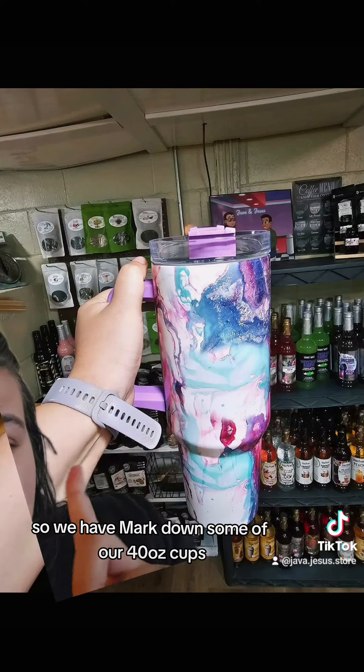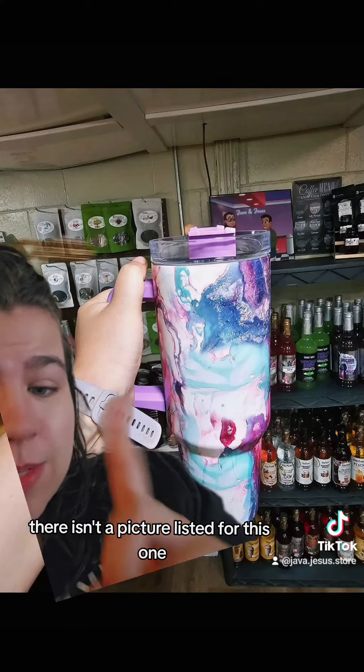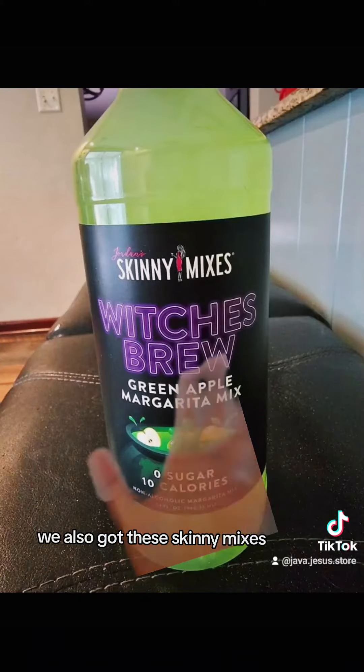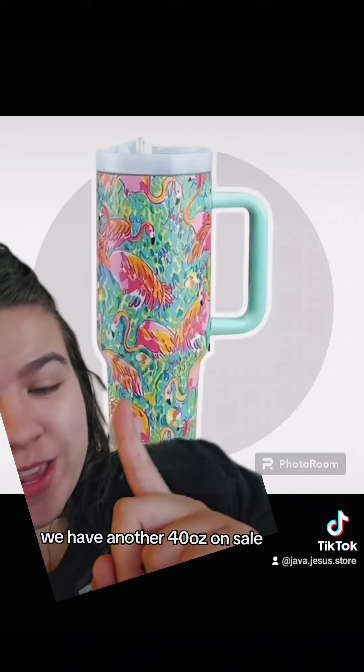We're also making room for festival season, so we have marked down some of our 40-ounce cups. This is a $20 40-ounce cup — this is our purple oil spill. You'll find it under drinkware; there isn't a picture listed for this one but we have one left. We also got these skinny mixes witches brew green apple margarita mix.